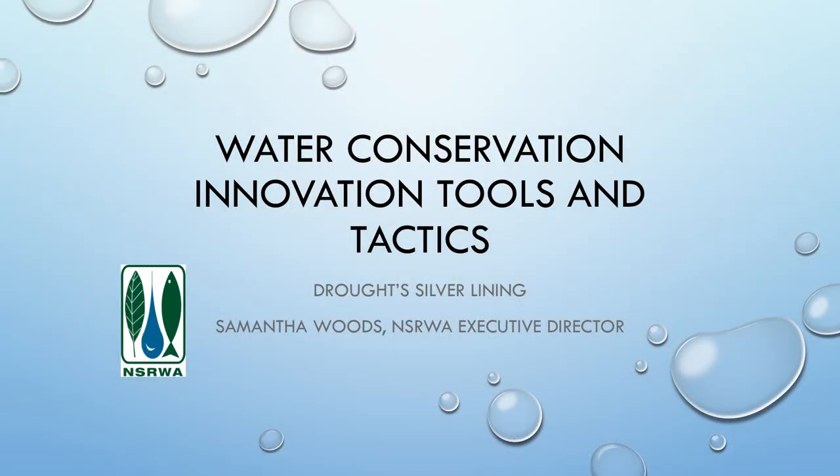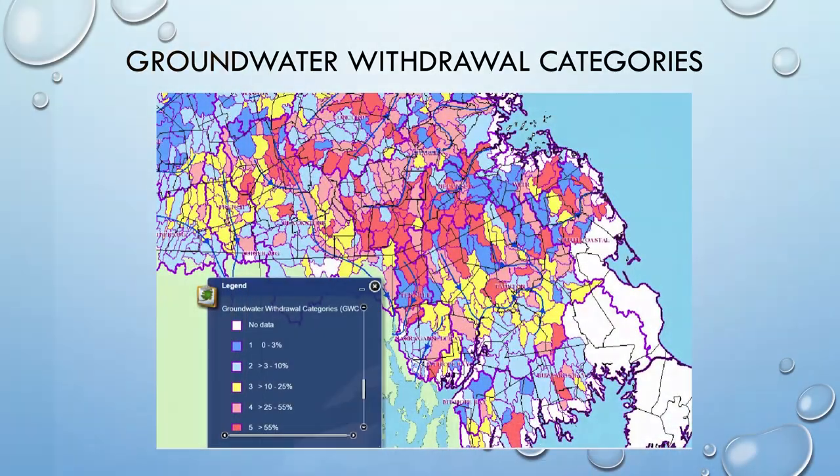Today I'm going to talk about what I've learned over the years, and particularly this past summer, about water conservation — the tools, tactics, and innovative ways I've seen being applied in different communities. I put 'drought silver lining' up here because this past year really opened many people's eyes to the finiteness of our water supply, something those of us in the environmental field, particularly in watersheds, have been well aware of.